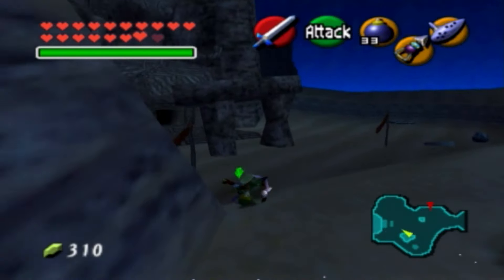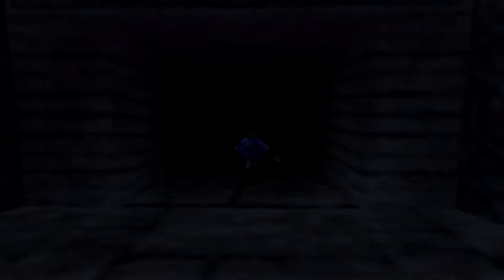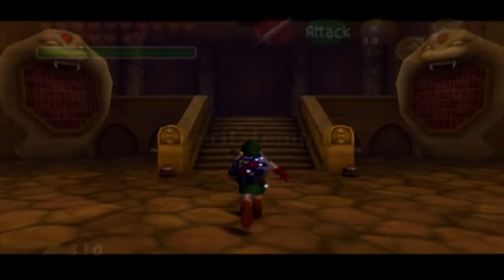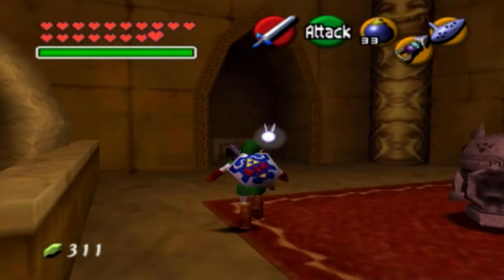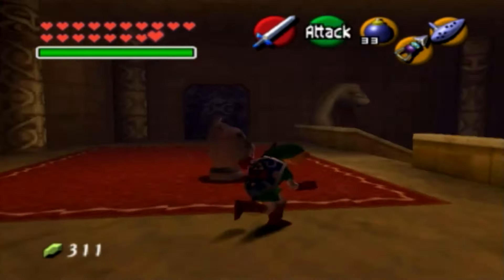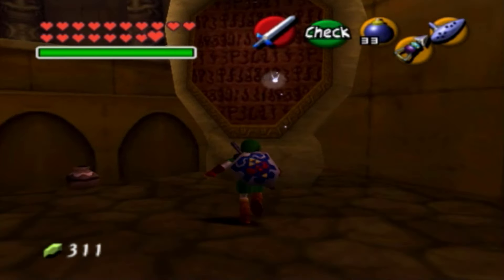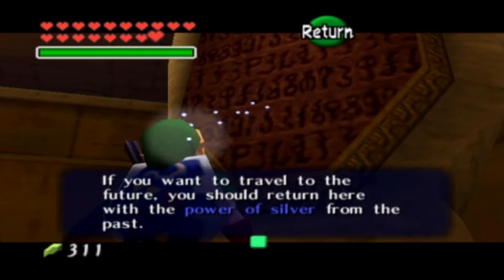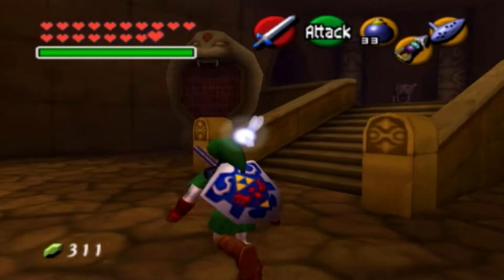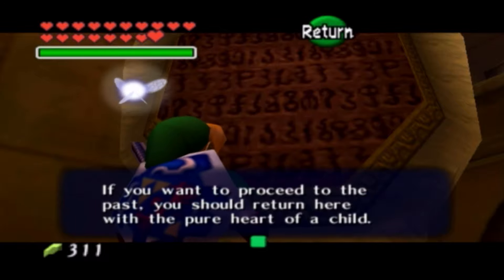Let's go ahead and make our way into the temple and find out what awaits us. These two pots are notorious for being in our way, but we can't really do anything here yet — we can just appreciate the atmosphere this place has to offer. Let's read these signs: 'If you want to travel to the future, you should return here with the power of silver from the past.' 'If you want to proceed to the past, you should return here with the pure heart of a child.'